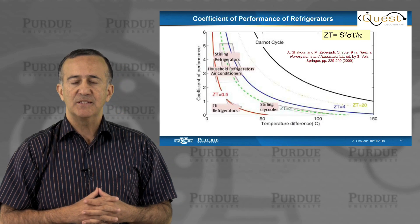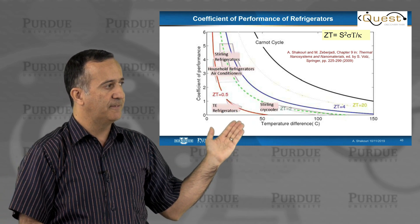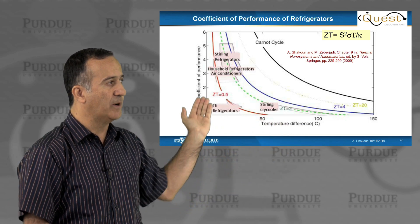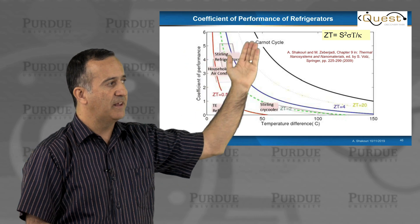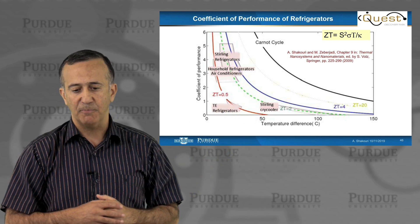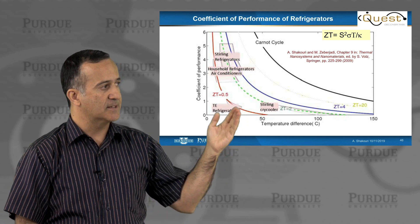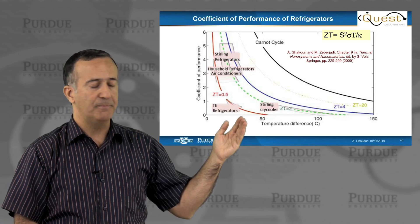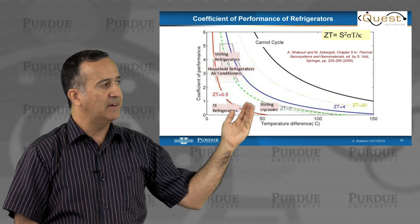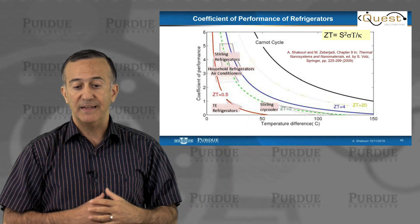If we look at the fundamental limits of performance of refrigerators, this is the type of curve — as a function of cooling temperature difference between the cold and hot side, what is the coefficient of performance? Here is the Carnot cycle, and these are the different curves one could get for ZT from 0.5 to ZT of 4 to 20. One thing to notice is the difference from generators. Today's state-of-the-art devices are equivalent to a material with a ZT average of about 2.